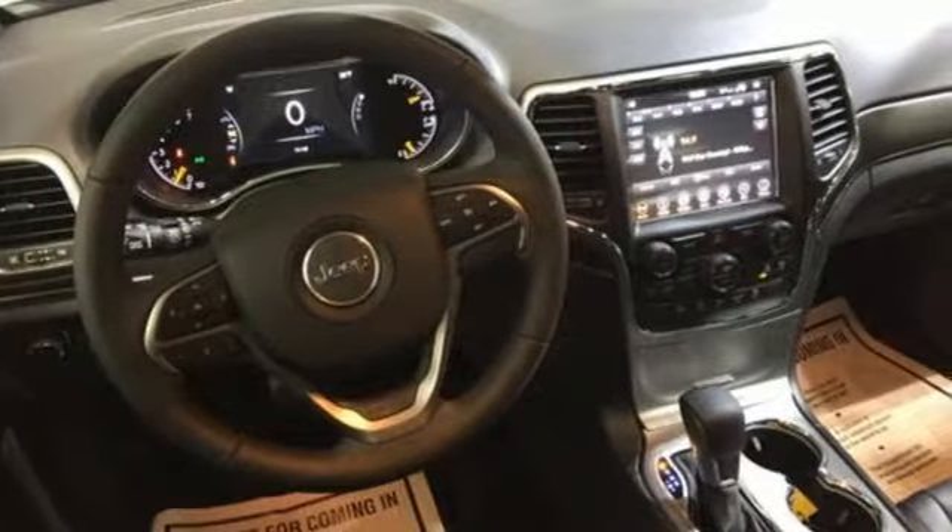Be part of the Jeep legend while creating your own. Take this Grand Cherokee for a test drive.